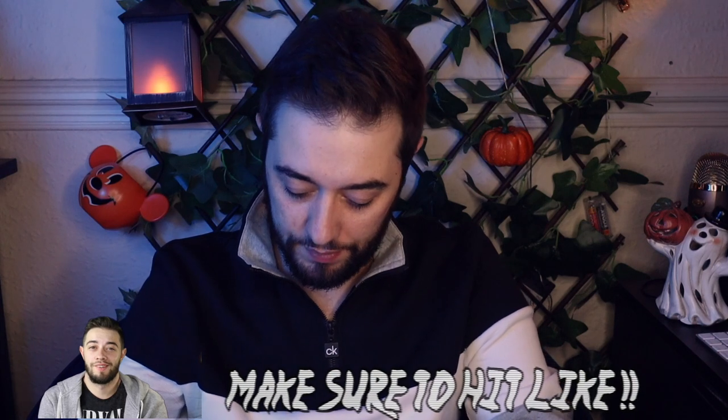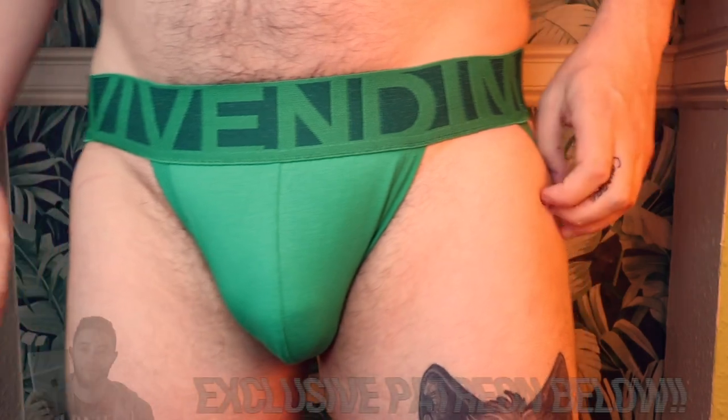First off, I'm going to show you this is a mixed bag one because there wasn't really a lot of same style, so I wanted to show some new things. If you want to go see this, you need to head on down below to that exclusive Patreon link to see the full review of this eternal green jockstrap.